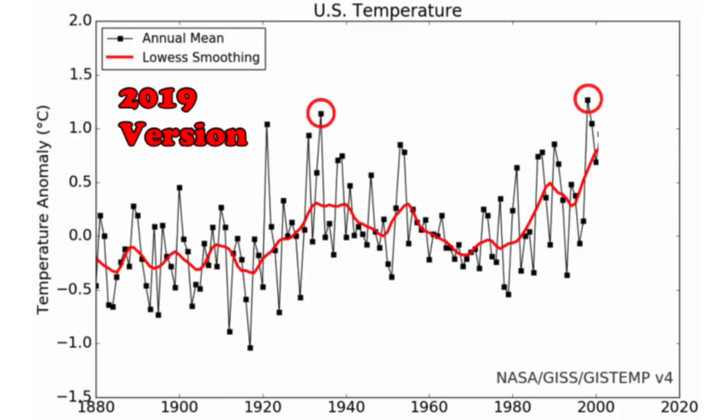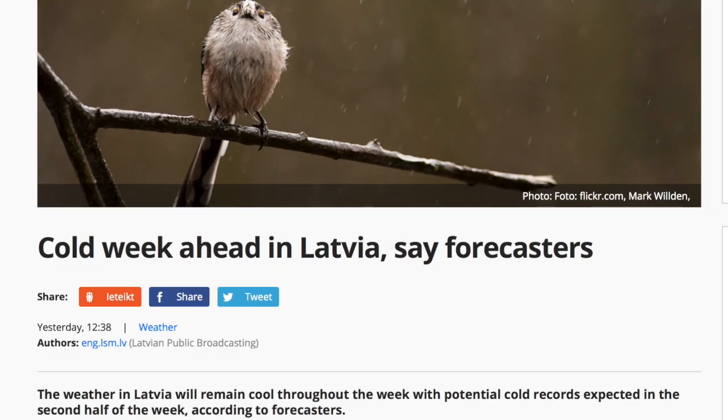While the news is righteously reporting the Alaskan heat wave, they are neglecting the other side again. Latvia is expected to flirt with their record cold marks this week, and the same goes for the surrounding nations.